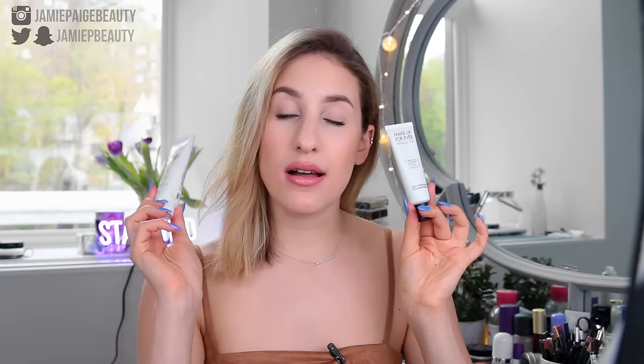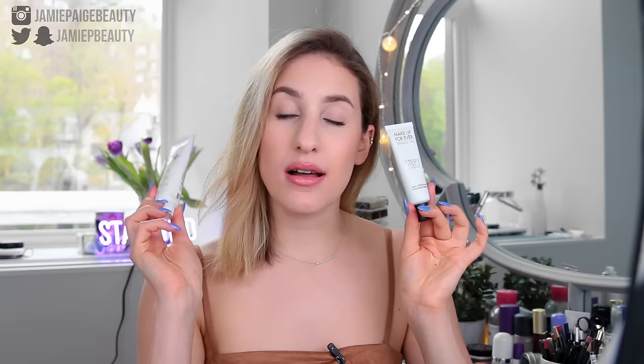Probably my all-time favorite primer for my dry skin is the Makeup Forever Step 1 Hydrating Primer. This is very similar to the Glossier Primer; however, I do find that this primer also smooths my skin the tiniest bit — it almost has a little bit of a slick feeling to it. This also does allow my makeup to last a little bit longer. So if you want something that's going to help with hydration and longevity, this is your guy.